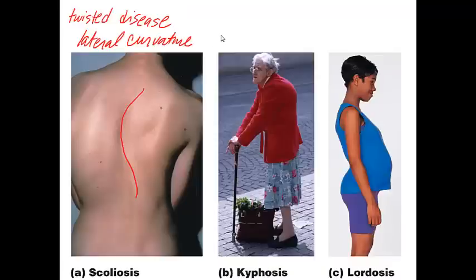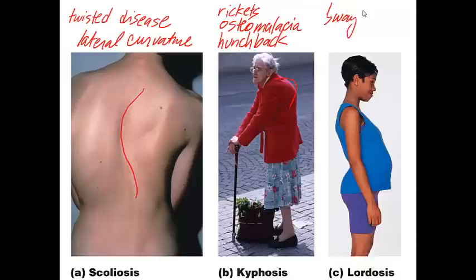The second curvature disorder is kyphosis, or hunchback, which is particularly common in elderly people and may result from tuberculosis of the spine, rickets, or osteomalacia. It also results from weakening of the vertebral bodies with age. The third is lordosis, also called swayback, an accentuated lumbar curvature that can result from osteomalacia, pregnancy, or men with pot bellies.